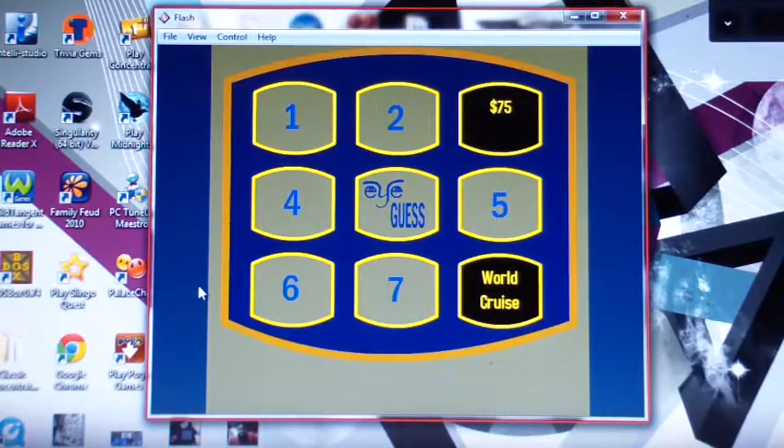Let's take a shot with number two. Number two — it's a camera. Alright. Okay, you got a world cruise, a camera, and $75 in cash. For some reason this feels almost like tic-tac-toe to me. Almost.